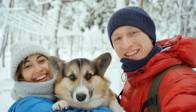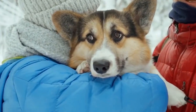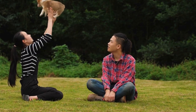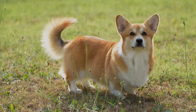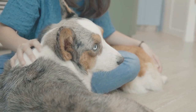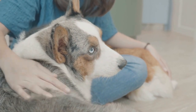One of the primary factors that can affect the size of a Cardigan Welsh Corgi litter is the age of the female. Generally, younger females tend to have smaller litters compared to older, more experienced ones. It is not uncommon for young Cardigan Welsh Corgi females to have their first litter with only 1 or 2 puppies. As the female grows older and gains more breeding experience, the litter size often increases.